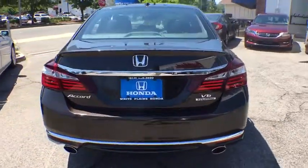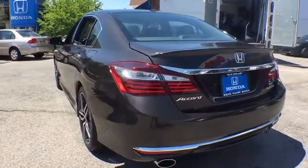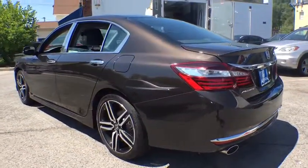Security system, electronic stability control, heated front seats, compass, trip computer, remote keyless entry, power moonroof, brake assist.